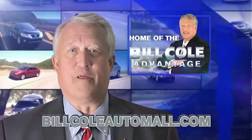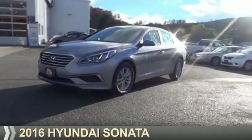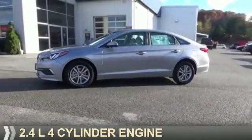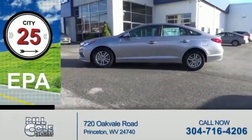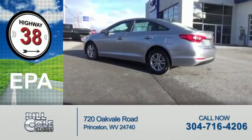Check out this vehicle from the Bill Cole Auto Mall. Presenting the 2016 Hyundai Sonata. It's powered by front-wheel drive, a 2.4-liter 4-cylinder engine. Great fuel efficiency saves you money by requiring fewer trips to the gas station.